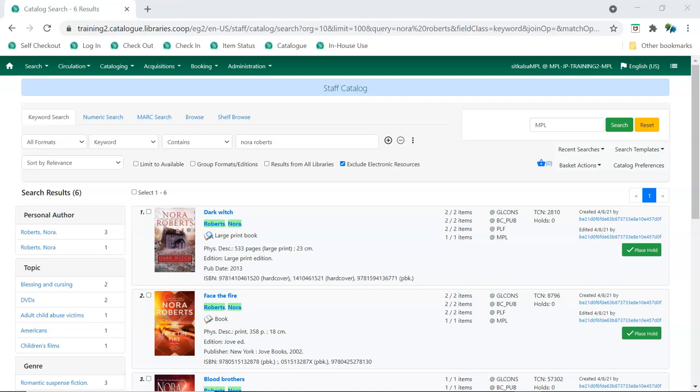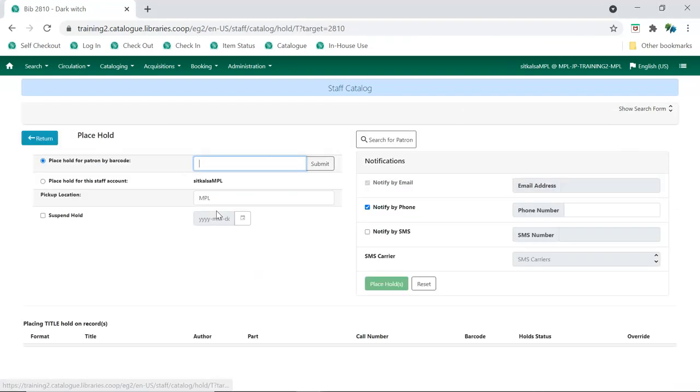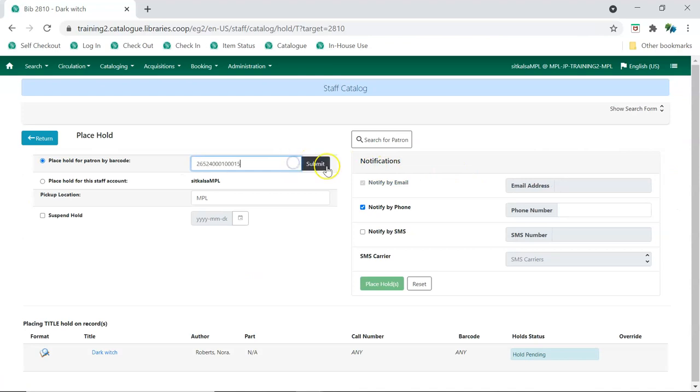The majority of holds placed are title holds. To place a title hold, click the Place Hold button to the right of the record on the search results list or on the record summary screen. Enter the patron's barcode and click Submit, or search for the patron to find them.